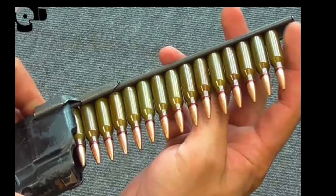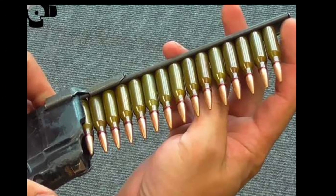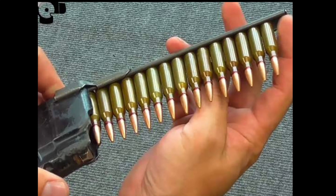The 5.45 calibre Kalashnikov assault rifle can use various types of ammunition: armor-piercing weighted, incendiary, tracer, as well as quite exotic ones like armor-piercing incendiary. All of them are marked with paint of different colours depending on the type of bullet.